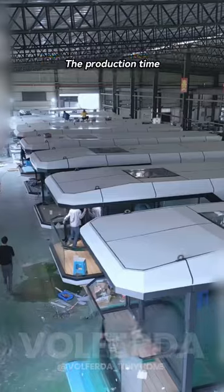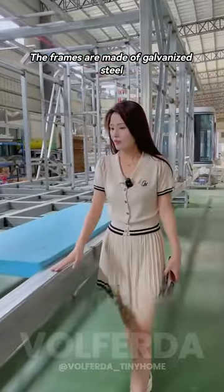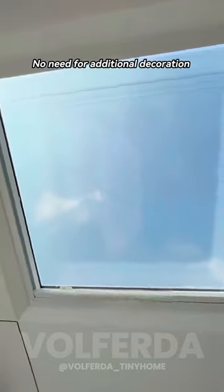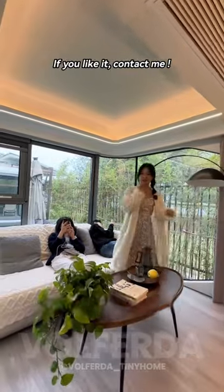Buy a house at the best price. The production time is typically around 30 days. The frames are made of galvanized steel and the surface is covered with aluminum panels. No need for additional decoration — they come ready for you straight from the Volferto factory. If you like it, contact me.